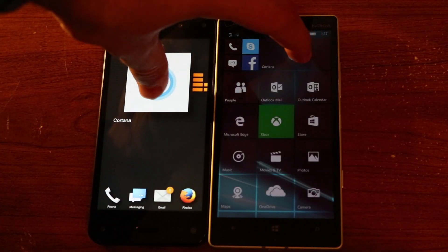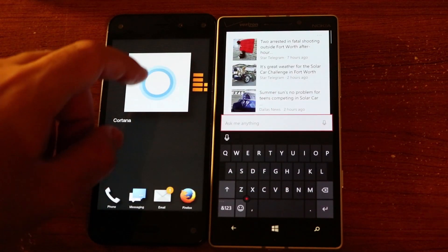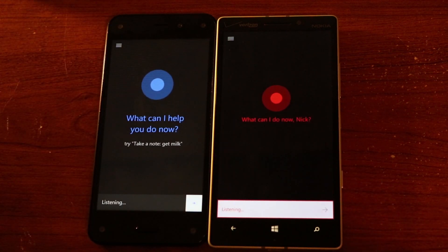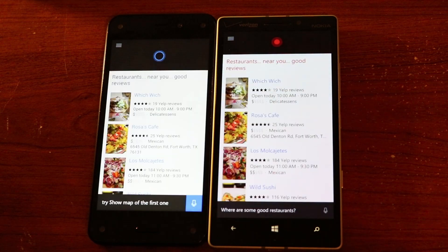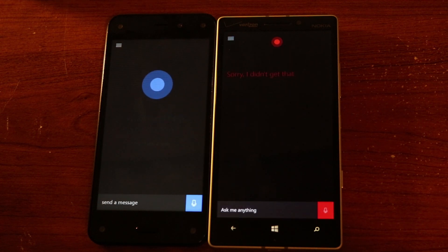As of right now, the early build for Android performs well even though it has a few shortcomings, which will likely be fixed in the near future. I'd definitely give this application a shot if you're interested in branching away from Google Now or the likes of Siri, but I'd hold judgment for the full application when it releases in July. So, what are your thoughts? Are you going to download the preview? Let us know in the comments below!